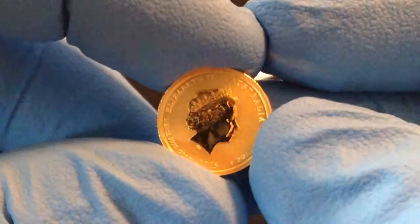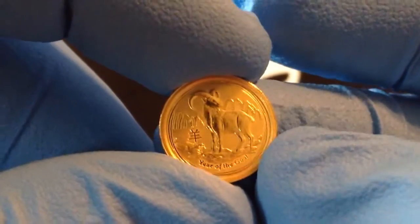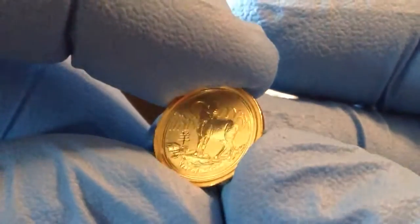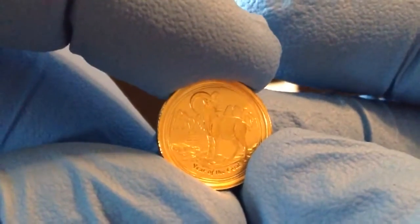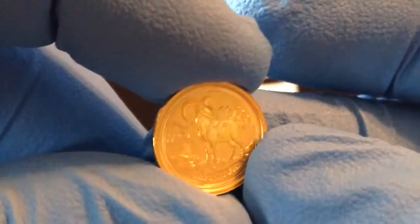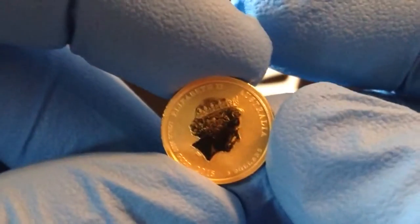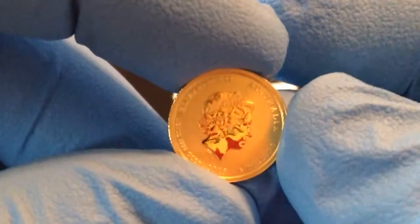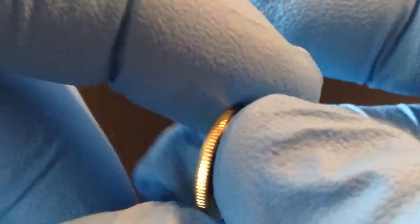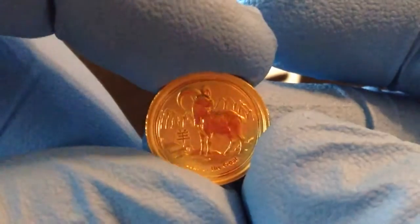I've got one package that's about a week late. I just ordered another 10th ounce Howling Wolf from the Royal Canadian Mint — that's 9.999 pure gold — so that'll be coming. And then I'm also looking at some 20 franc roosters, so those videos are to come. Thanks for watching, I appreciate the views, and please comment and subscribe.